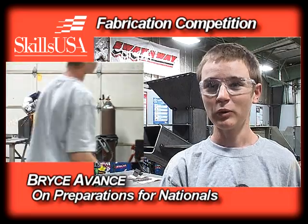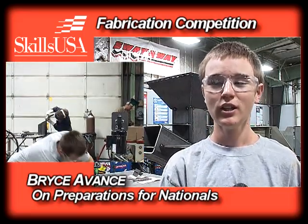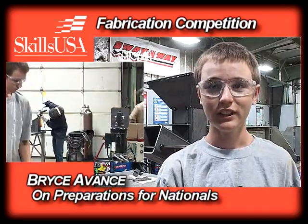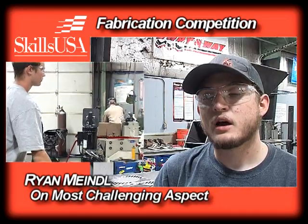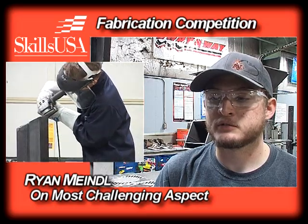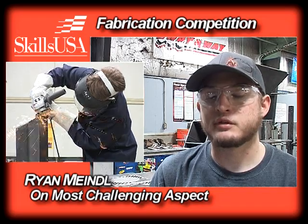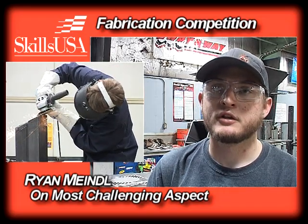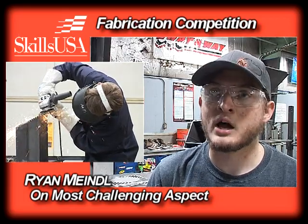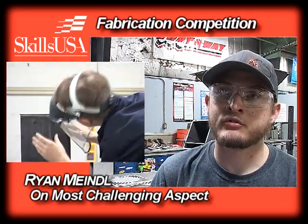We are practicing — we've built two of them, and we're in the middle of building another one. When we get to Kentucky, we have to build a whole other one in six and a half hours. It's more mentally challenging knowing the time — working with all these materials and hoping to get everything cut right under the time constraint. But these practices help build that confidence and prepare us for this weekend.